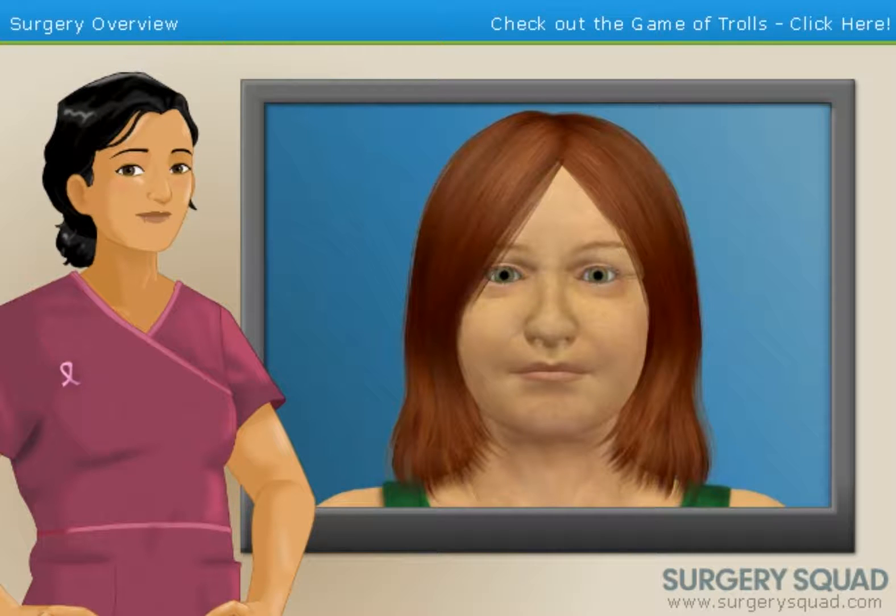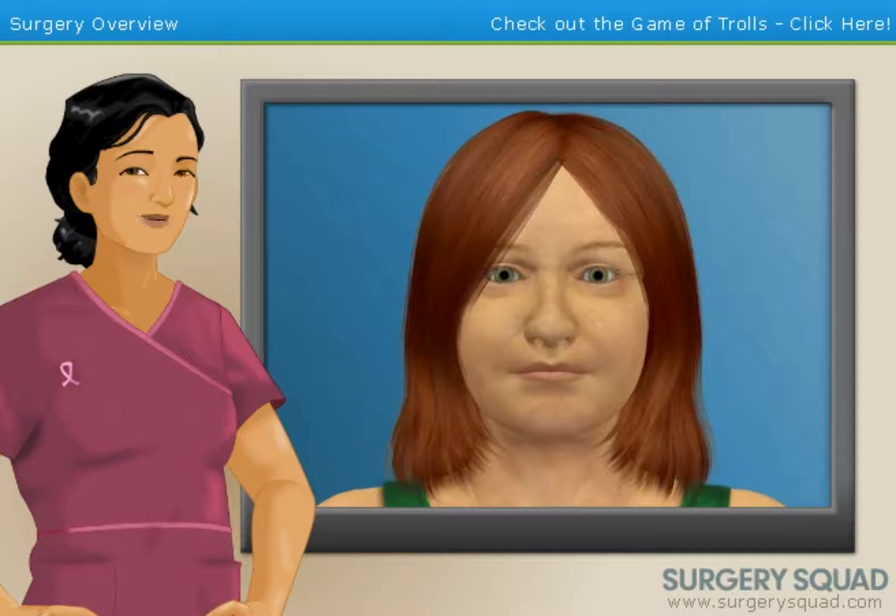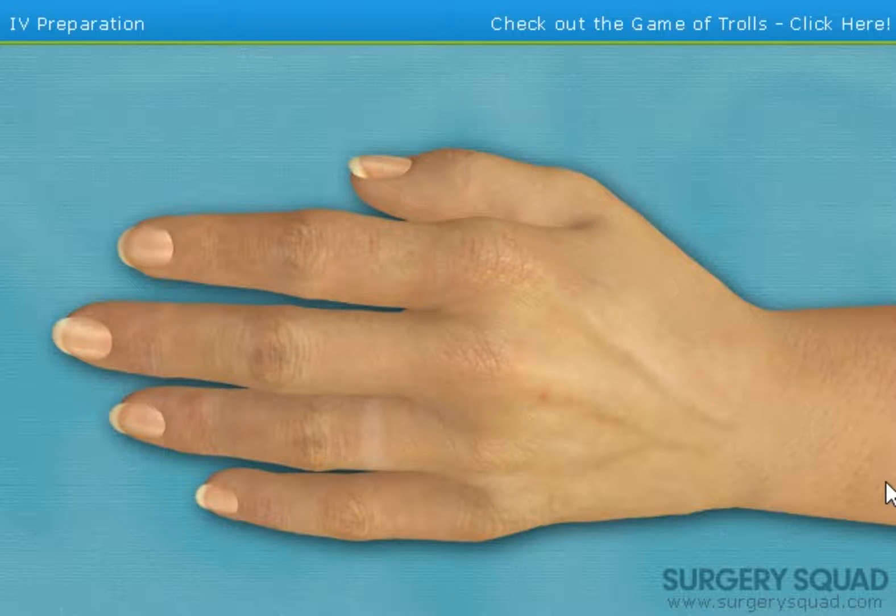After being diagnosed with breast cancer, she and her doctor have determined that a mastectomy is the best option for treatment. Our patient is waiting for us in the operating room, so if you're ready to get started, put on your gloves and I'll meet you there. We need to get an intravenous line started. This will provide the patient with essential fluids and medication during the surgery.